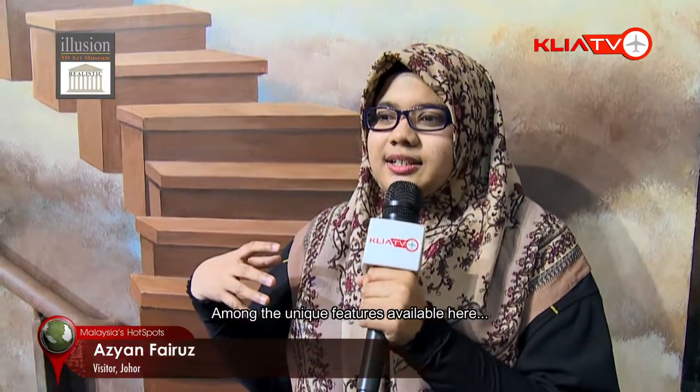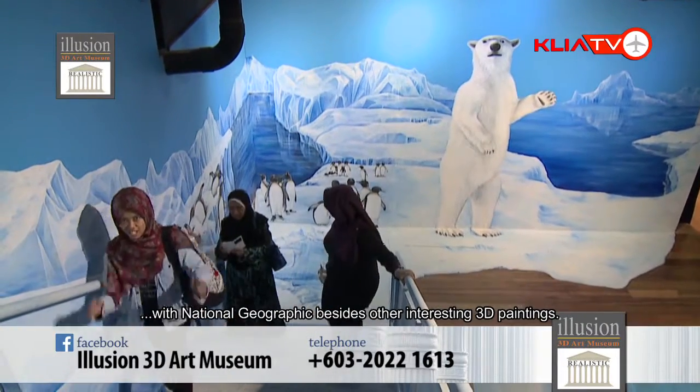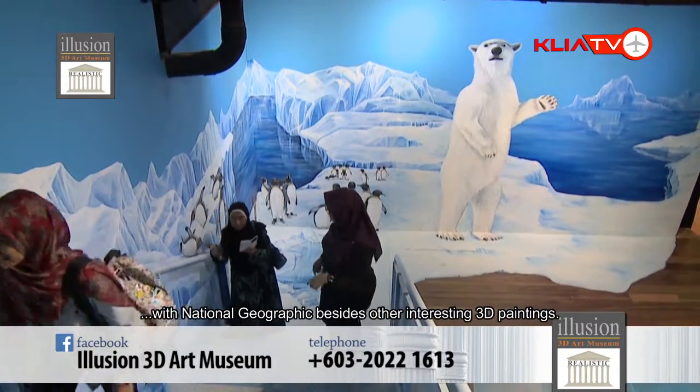The unique feature here is we have augmented reality. The augmented reality is in collaboration with National Geographic — it's a fun thing to experience, and you can experience 3D paintings that are different from others.